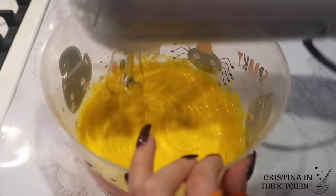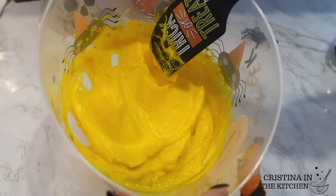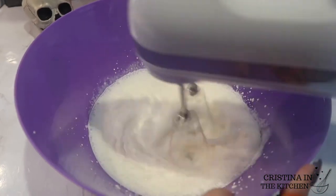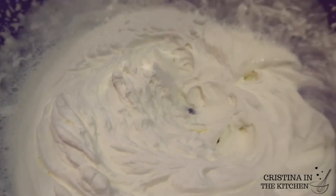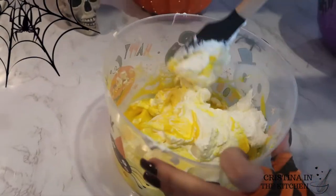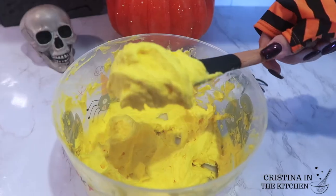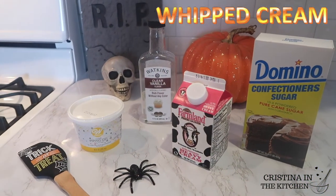After giving everything a thorough mix, I'm beating one cup of heavy cream in a separate bowl until stiff peaks begin to form. It's going to take a little bit of muscle, but it will look just like this. Start folding that in a little at a time into the vanilla pudding mixture, just enough to incorporate it without deflating the cream, for that mousse-y texture. Let that chill with the pumpkin while we make our whipped cream topping.